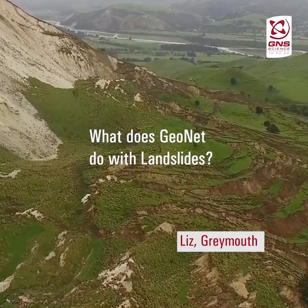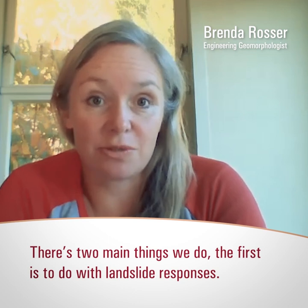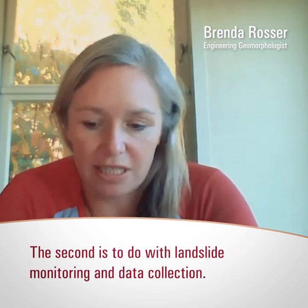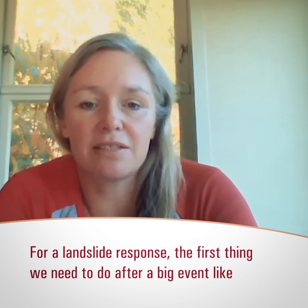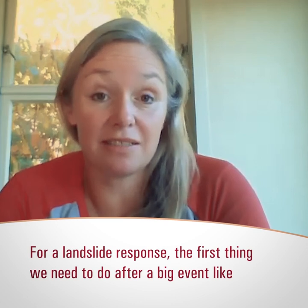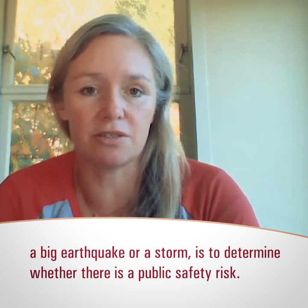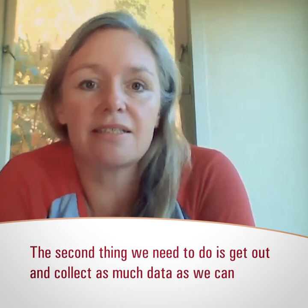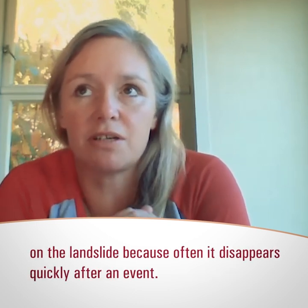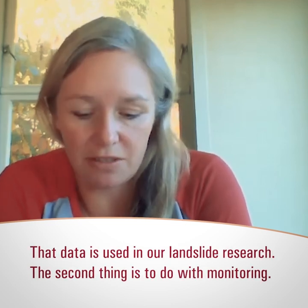Liz from Greymouth is wondering what GeoNet does with landslides. There are two main things: landslide response and landslide monitoring and data collection. For a landslide response, after a big event like an earthquake or storm, we first determine if there is a public safety risk. Then we get out and collect as much data as we can on the landslides, because that data often disappears quickly after an event. That data is then used in our landslide research.